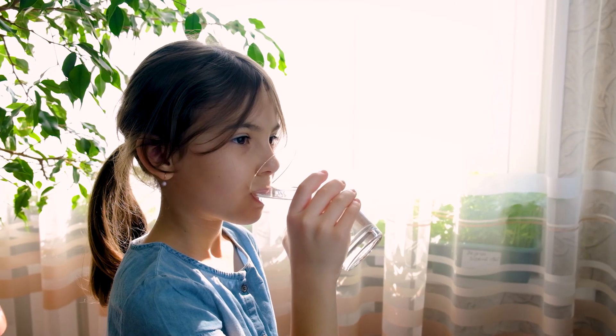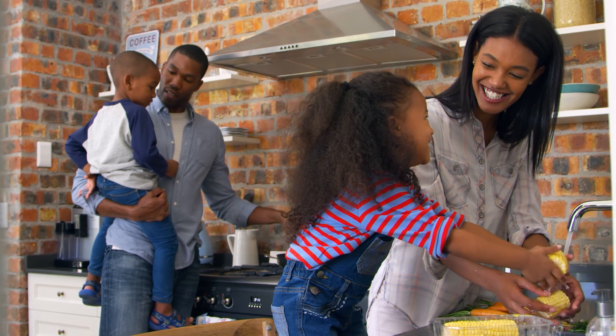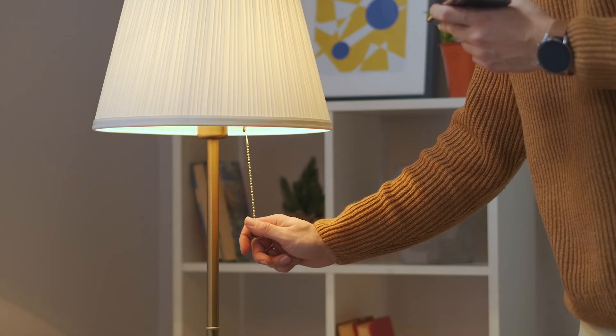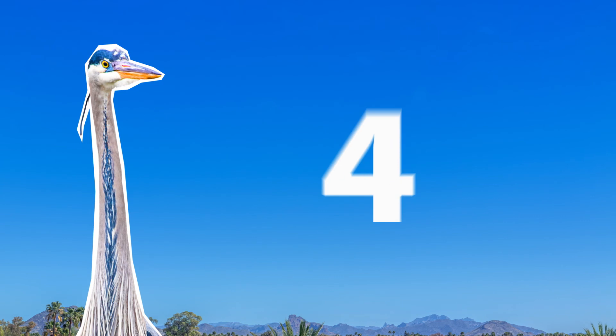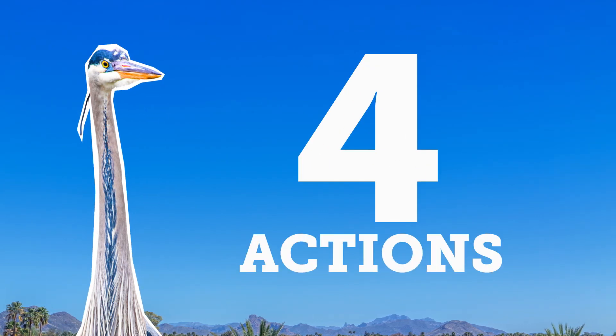And remember, we don't just use water for drinking, cooking, and cleaning. Water is used to make everything – from the electricity lighting our homes, to the food we eat, to the items we use. Blue has four simple actions that you can do to help maintain a balanced groundwater system.